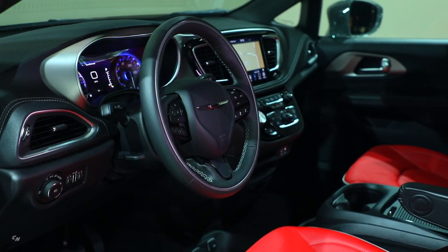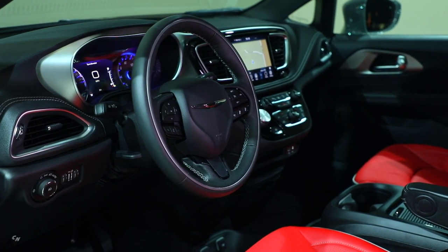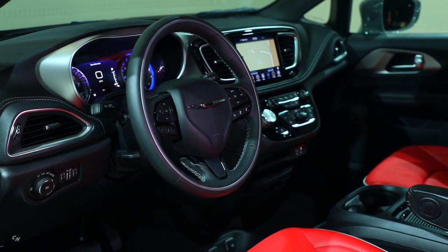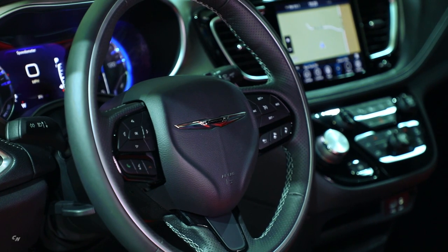The new Chrysler Pacifica Red S Edition builds on FCA's 35-year legacy as the minivan leader and innovator, bringing a new look and a huge burst of attitude and color to Pacifica's already class-leading functional interior.